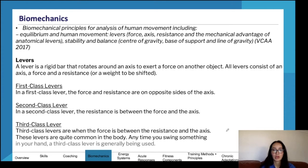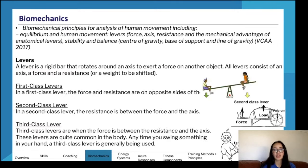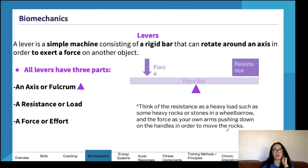A lever is a rigid bar that rotates around an axis in order to exert a force on another object. All levers consist of an axis, force, and resistance. There are three types of levers: first, second, and third class. You must memorize the ordering of the axis, force, and resistance for each lever type. The parts of a lever include the fulcrum (axis), load (resistance), and effort (force). The resistance is like a heavy load, or the force pushing down against.